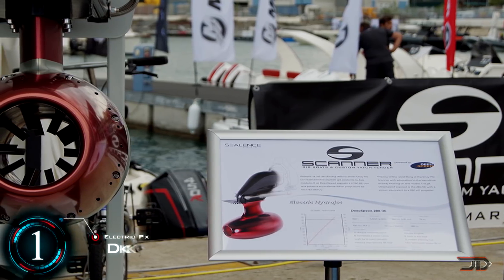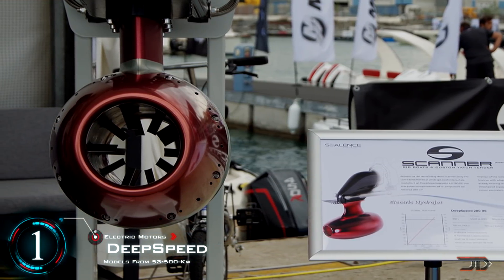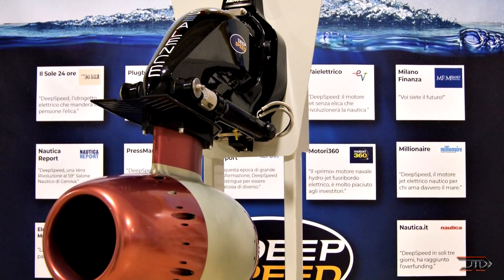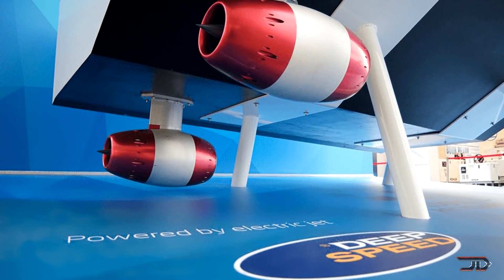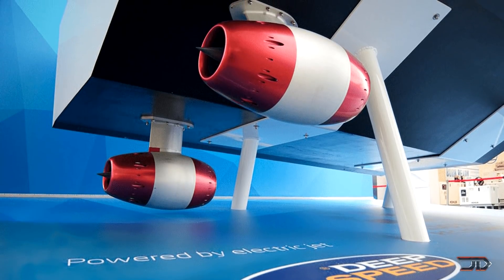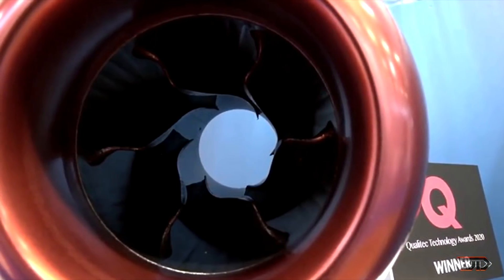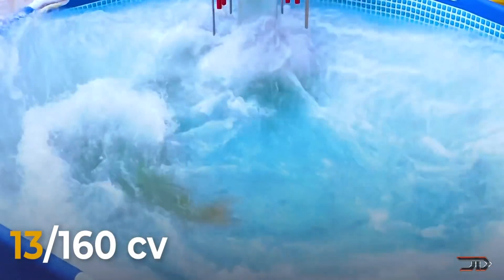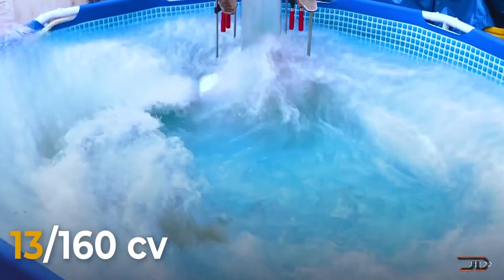Probably one of the most unique designs out there is the Deep Speed hydrojet. This open-ended hydrojet is an all-electric propulsion system which can be mounted like an outboard motor or as an independent 360-degree pod, which can provide reverse or sideways thrust. There are no gears, shafts, or universal joints — only a pair of wires running from the batteries to the hydrojet. The base model only weighs 75 kilograms, so it can be considerably lighter for short range applications when compared to combustion engines.